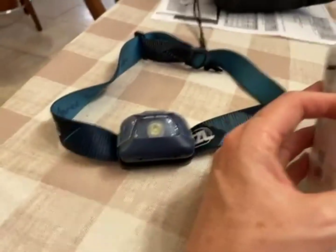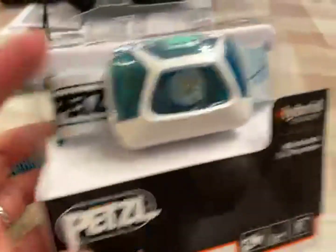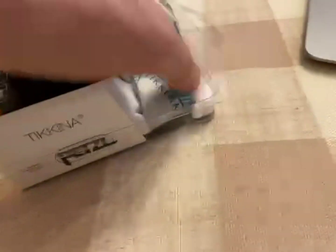Alright, quick review here — the Petzl headlamp. So this is how it comes. It comes with its batteries, comes all together like this.